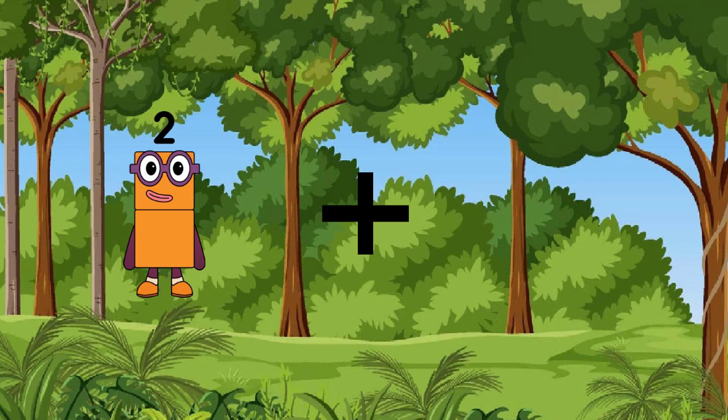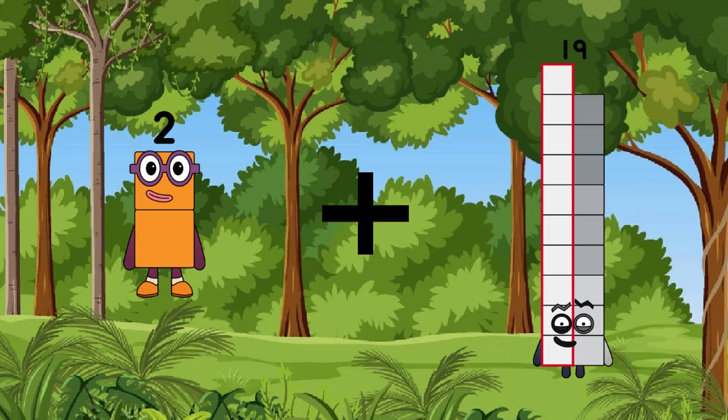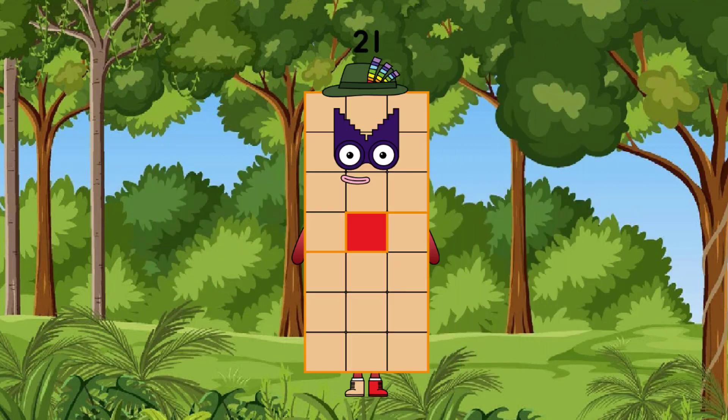Two, after the lowest is nineteen, after the equal is twenty-one — correct answer.